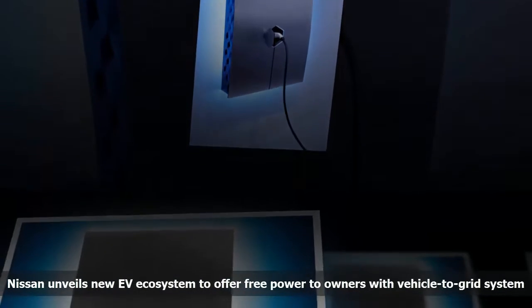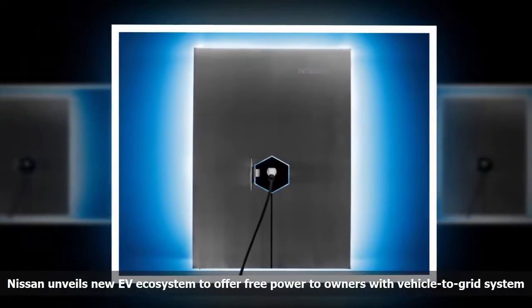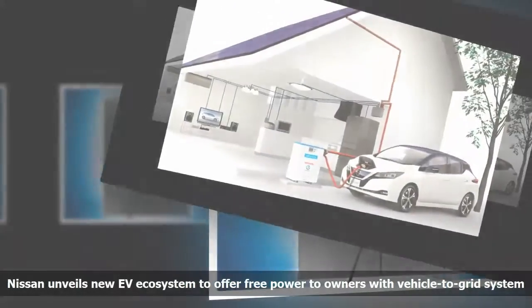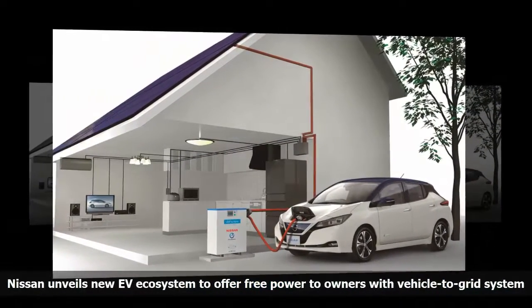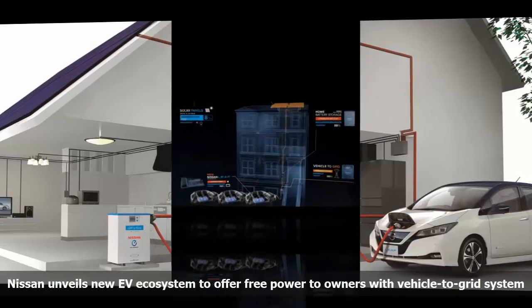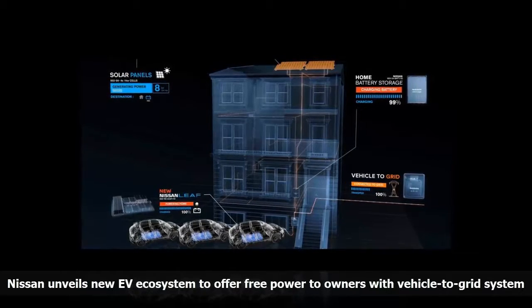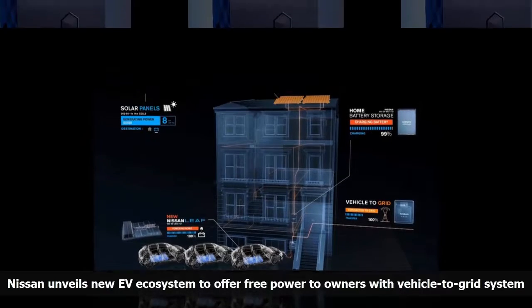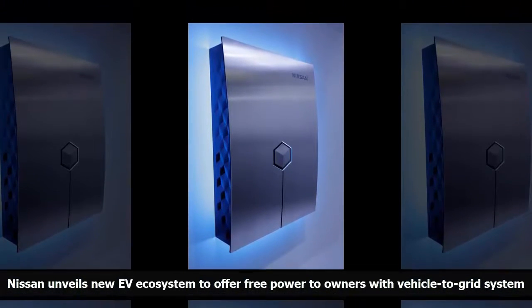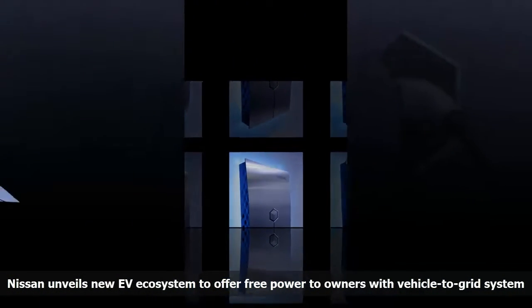Using what they learned from test programs — including a trial with a fleet in Denmark last year — Nissan announced a plan to offer customers free power for its EVs. Using Nissan's bi-directional charging, customers can draw energy from the grid to power their car or van and then sell back to the grid for others to use. Once a nominal charge has been paid for the installation of a V2G charger, there are no fuel or energy costs. This plan is highly dependent on market conditions, especially local electricity rates and time-of-use billing schemes.